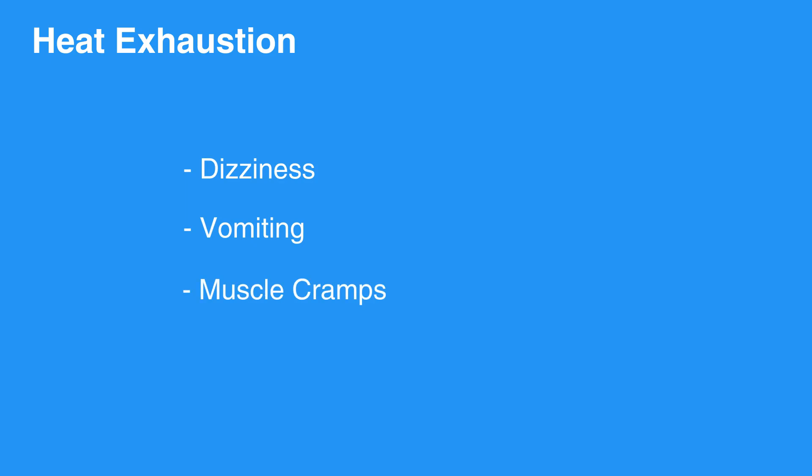Heat exhaustion is more serious than heat cramps. Signs of heat exhaustion consist of dizziness, vomiting, muscle cramps, fatigue, increased sweating, and lightheadedness.